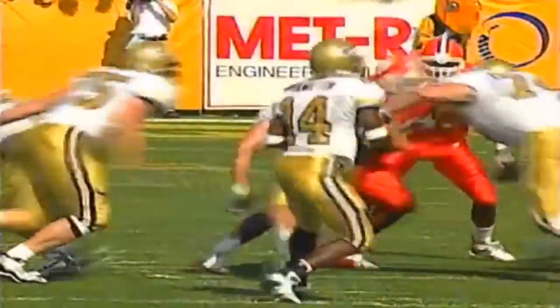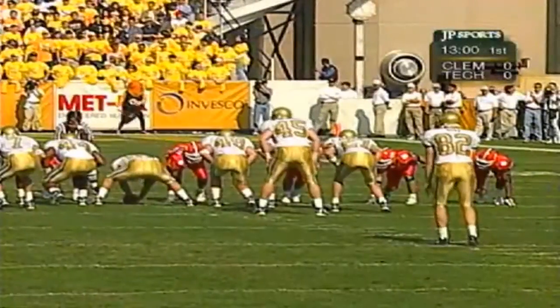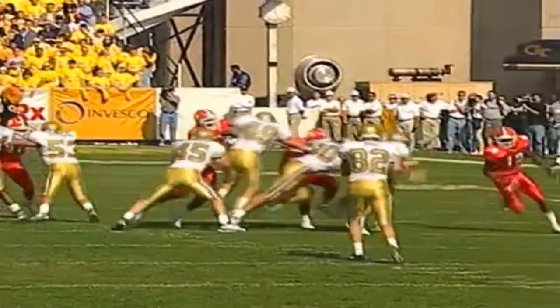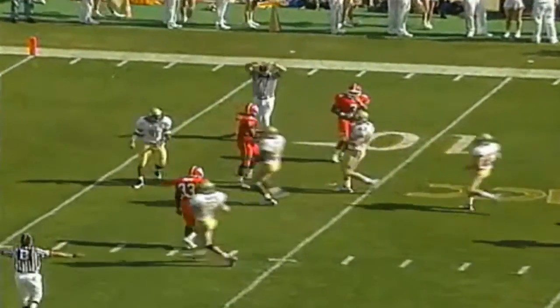Brett Key again — we talked about that matchup. This guy is six-foot-two, 285 pounds, athletic, gets off blocks well, full of passion. He intercepted a pass and returned it for a touchdown last week against Duke. Fourth down coming up — Dan Dyke is back to punt and gets off a good one. Fair catch called, and that's where Clemson will start, first and ten at their own eight-yard line — a 43-yard punt.